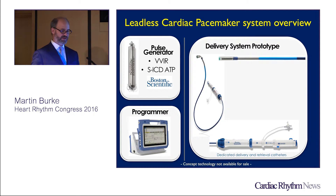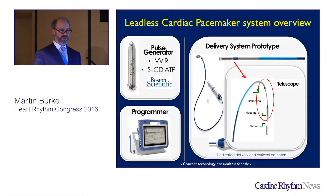Here are the systems — also included is a new tablet-like programmer seen in the left corner, which has a module to link in at the bedside and can be carried in a much lighter form than the usual Zoom programmer. The delivery system prototype isn't much different from what you've had experience with with LCPs thus far — both Nanostim and Micra — but the concept here is a little different, and there are some proprietary elements I won't get into.